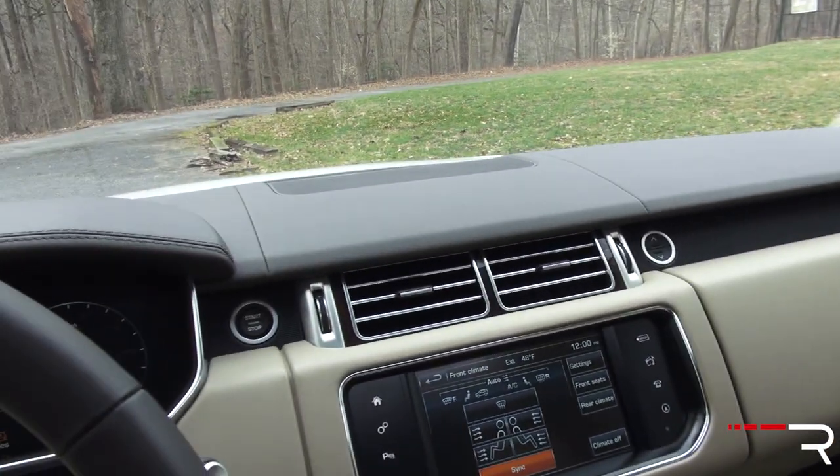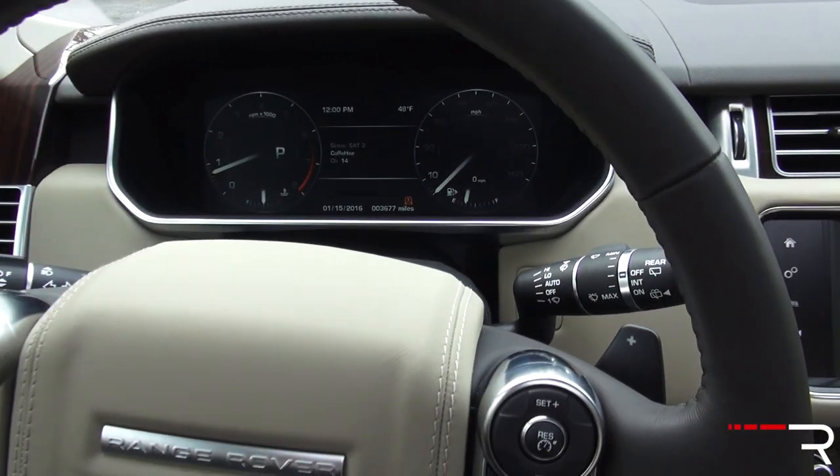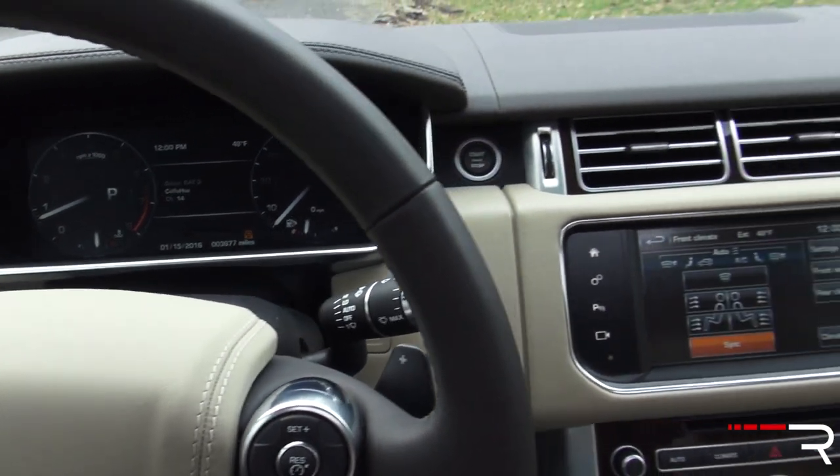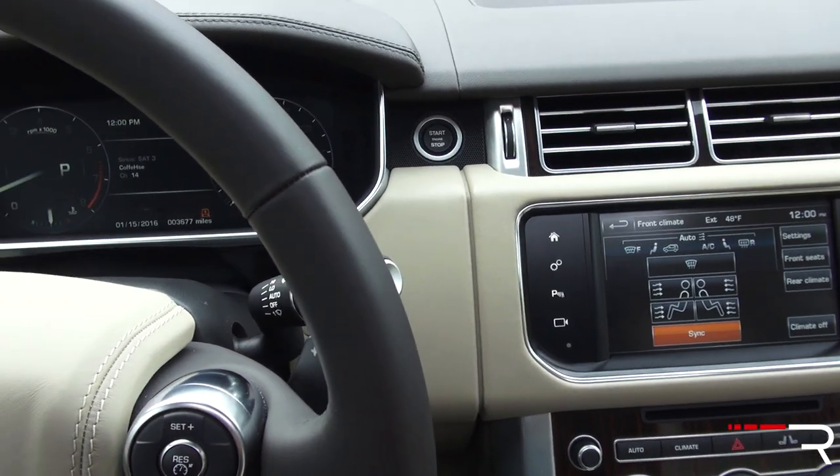This car in general offers a really soft ride with a commanding view of the road. It definitely exudes class and sophistication — that's basically what you expect when you purchase a vehicle in the Range Rover or the Land Rover group.